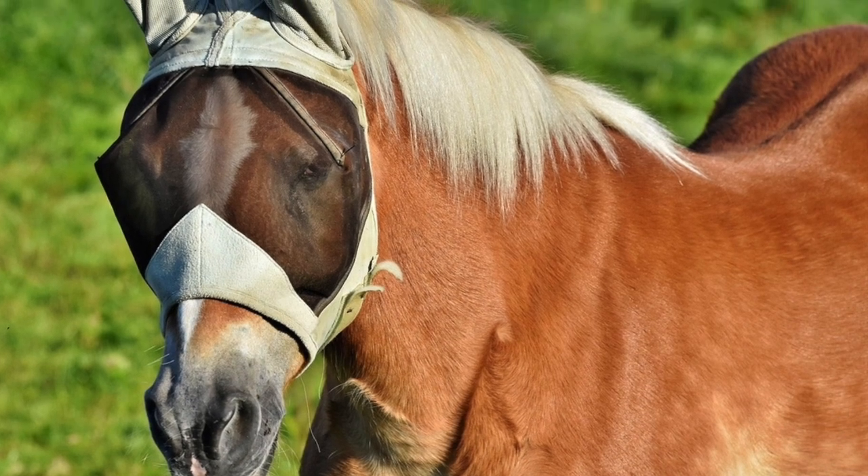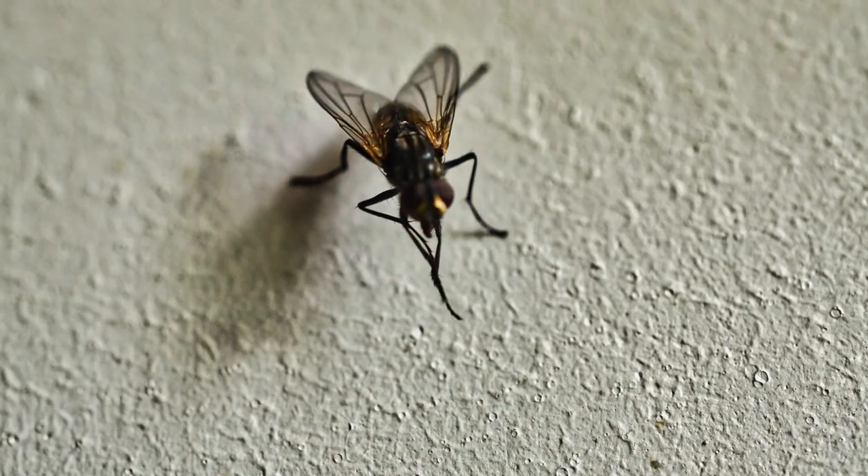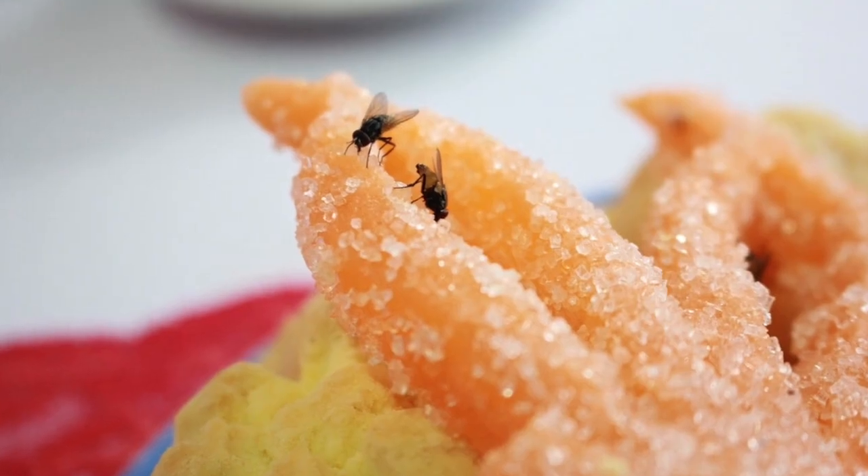I don't know about you, but I've never liked flies. Hated them. They're always a nuisance. They're gross. And when you see them, you're most likely trying to prevent them from landing in your food.